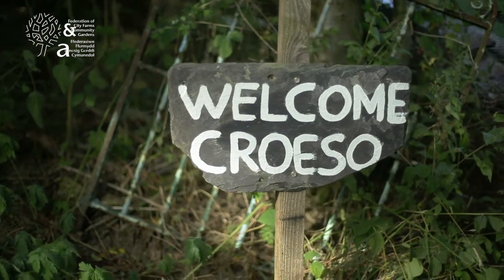My name's Jude Wright. I'm Jenny Naylor. And the name of the garden is the Garth Hillside Organic Garden.